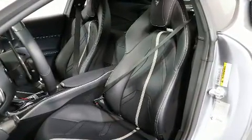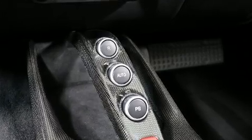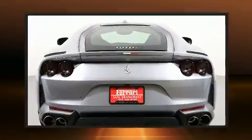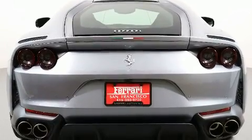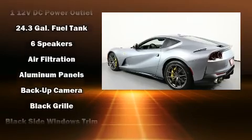Everything is where it ought to be, from the dashboard controls to the door locks and window controls. Audio features include an AM-FM radio, steering wheel mounted audio controls, and six speakers providing excellent sound throughout the cabin.